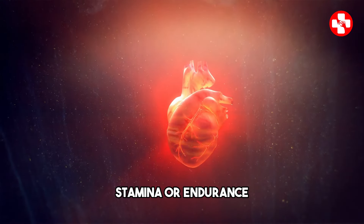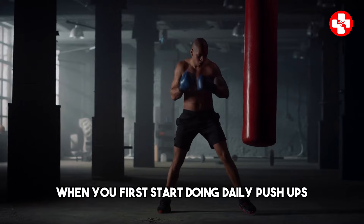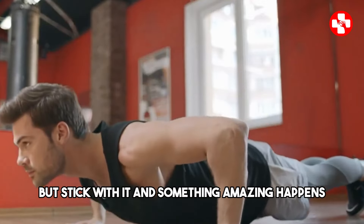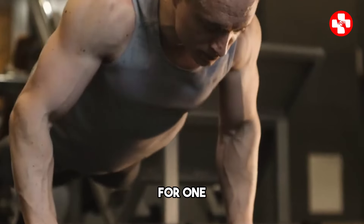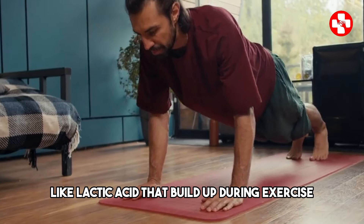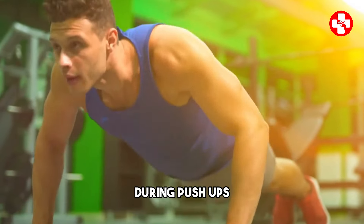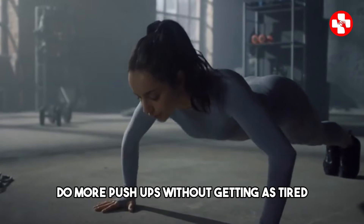Now let's talk about stamina. Stamina, or endurance, is your ability to sustain physical activity over a longer period. When you first start doing daily push-ups, you might find that you get tired quickly — your muscles might burn and you might find yourself out of breath after just a few reps. But stick with it, and something amazing happens. Your body begins to adapt to the stress you're putting it under. Your muscles become more efficient at using oxygen, and your body improves its ability to remove waste products like lactic acid that build up during exercise. As a result, you can keep going for longer before you feel fatigued. The repeated contraction and relaxation of your muscles during push-ups also help to improve your muscular endurance. Over time, this means you'll be able to do more push-ups without getting as tired.